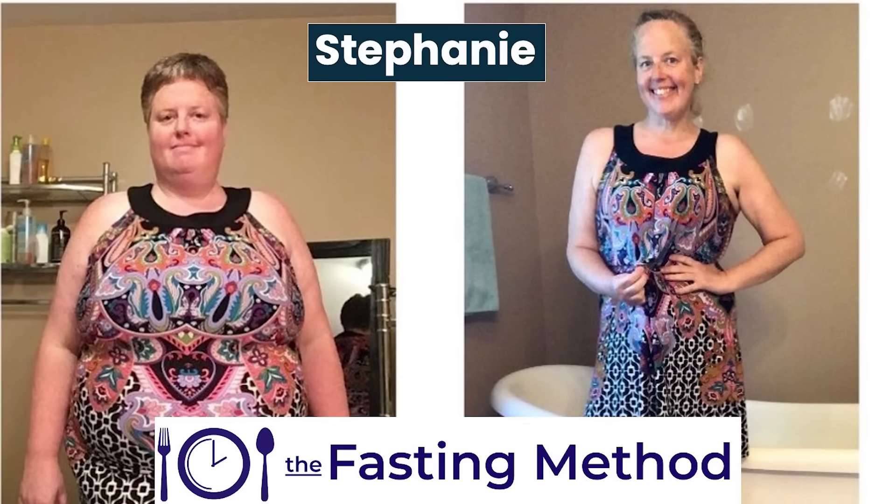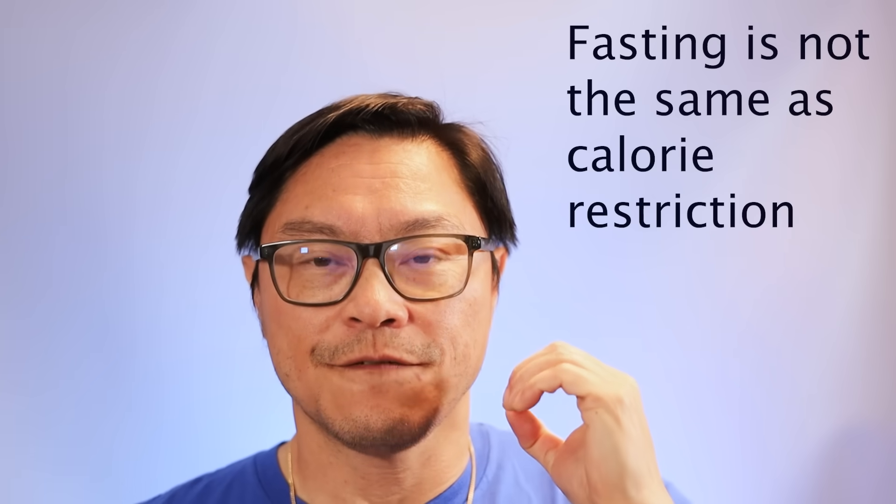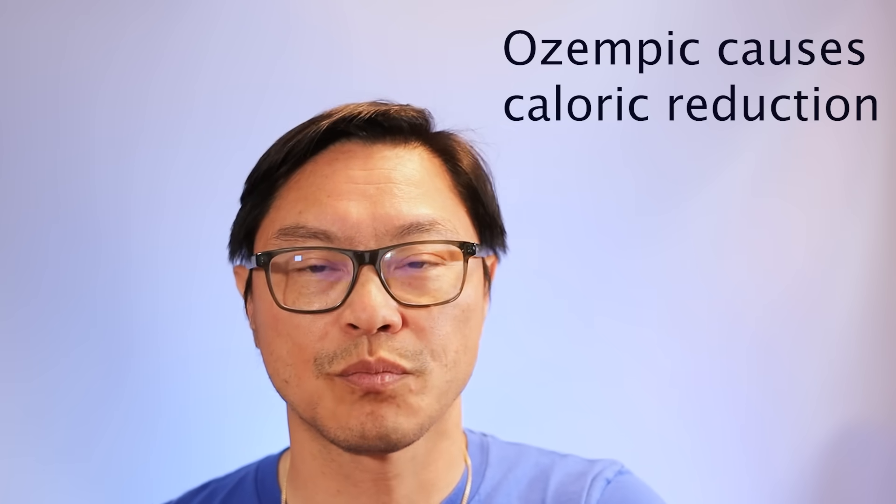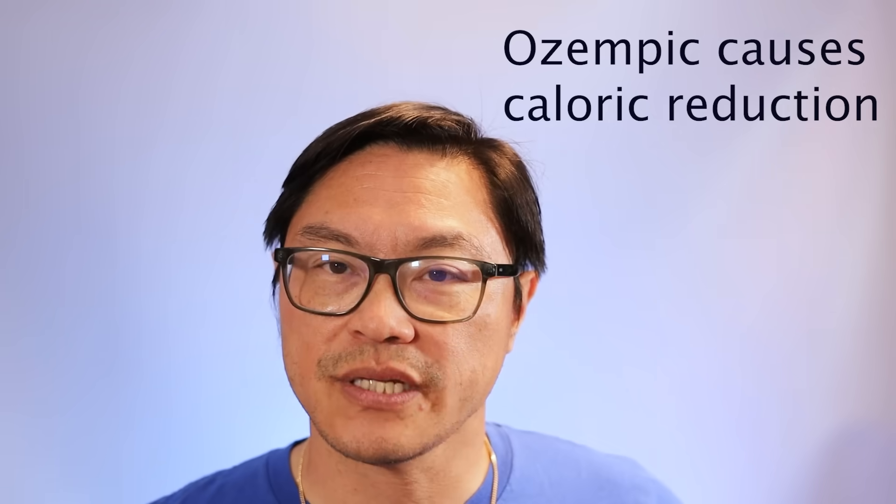Here's another example — Stephanie. If you look at her face, it looks normal. If you look at her arms, you don't see the excess flappy skin that you often get. And why is that? This is where fasting is very different from calorie restriction, or its drug-induced older brother, Ozempic.